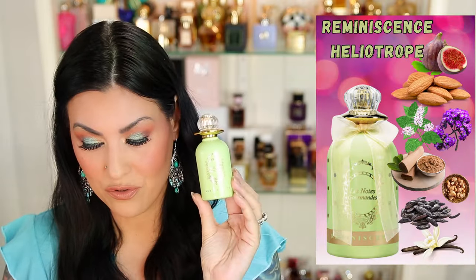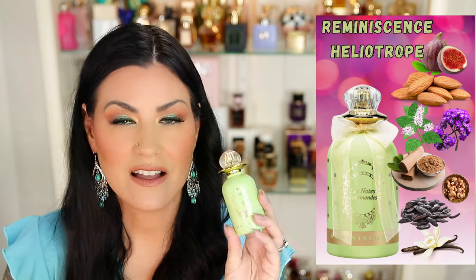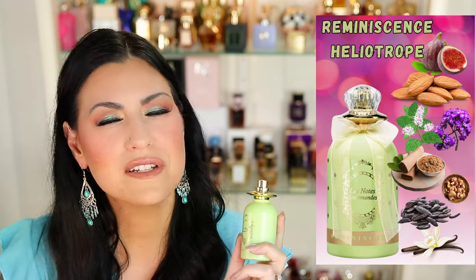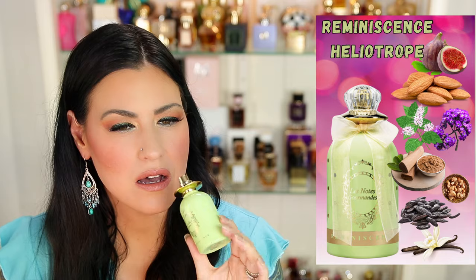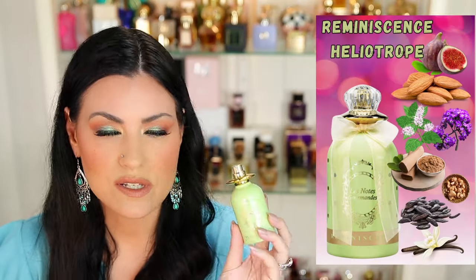Let's talk about a more affordable fragrance. This one is by Reminiscence and this is Heliotrope — a beautiful, affordable gem. I think it's under $50 and it is absolutely gorgeous. This is Easter in a bottle. I got this one because of Claire Smith here on YouTube — she said it smelled like Alice in Wonderland, very whimsical and fairytale-like, and I could not agree more. This is almond, marzipan, heliotrope, sweet but not too sweet vanilla goodness. It kind of reminds me of Jordan almonds that you eat at Easter time. The performance is good and the scent is quite lovely. This is by Reminiscence Heliotrope.